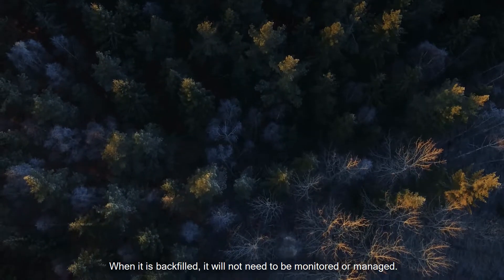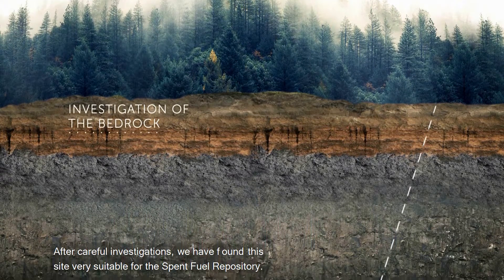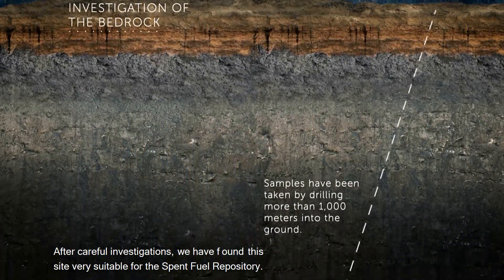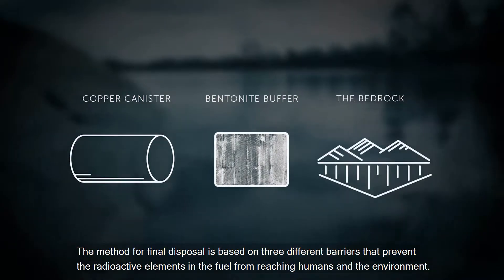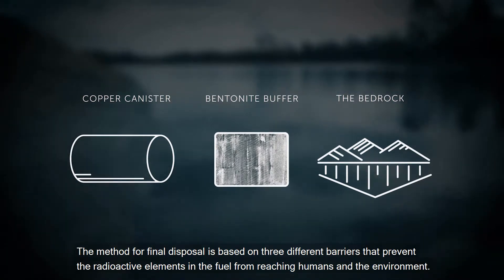When it is backfilled, it will not need to be monitored or managed. After careful investigations, we have found this site very suitable for the spent fuel repository. The method for final disposal is based on three different barriers that prevent the radioactive elements in the fuel from reaching humans and the environment.